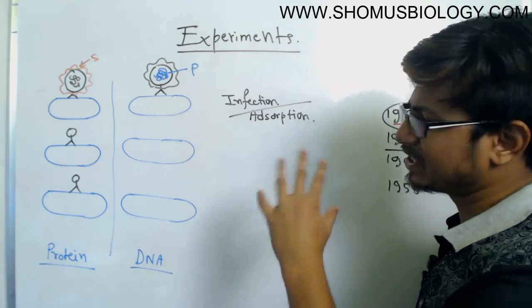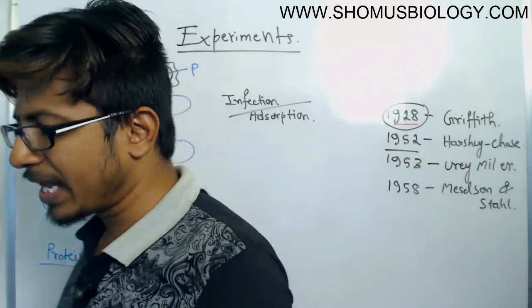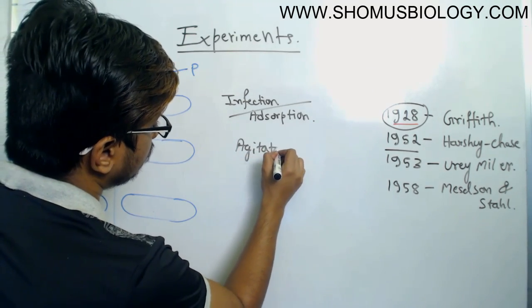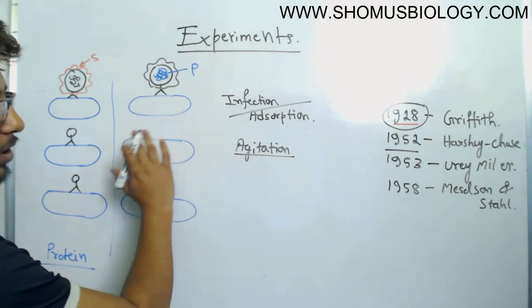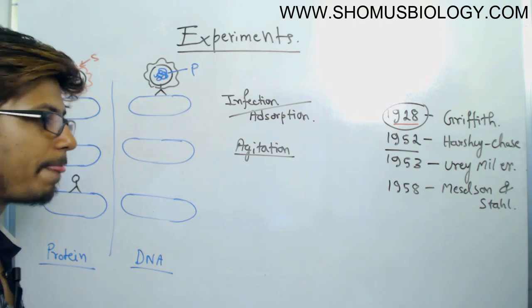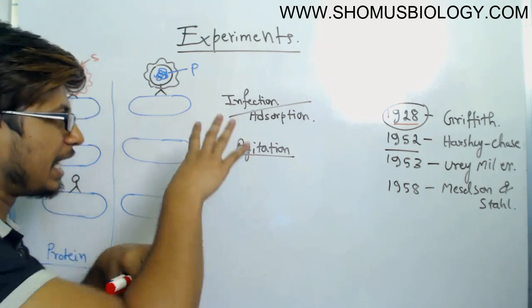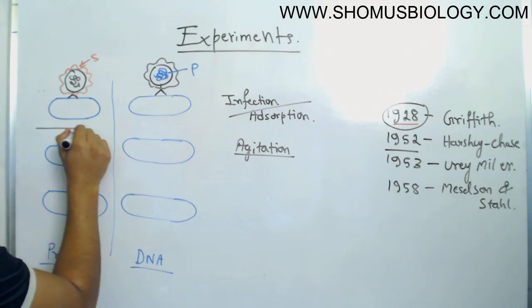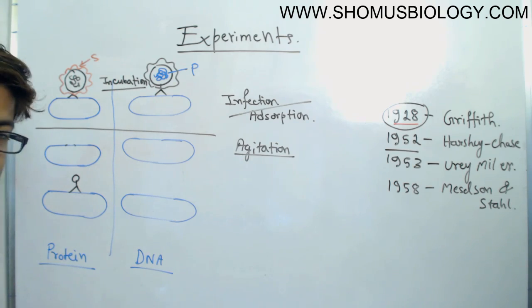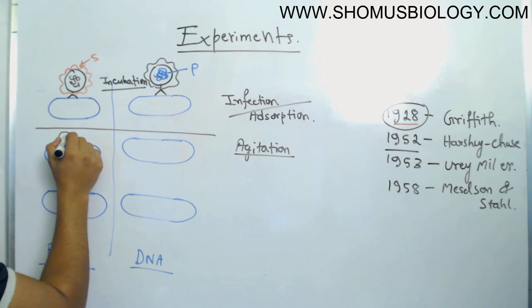The second step is agitation. Agitation, or blending, breaks the interaction between the bacteriophage and the E. coli cell. The incubation period is the actual time where the bacteriophage transfers the genetic material. After the incubation, we perform agitation to break that interaction, so the time for gene transfer is complete.